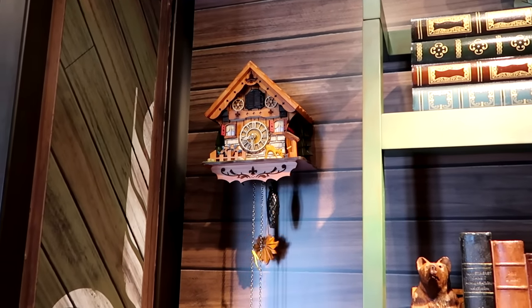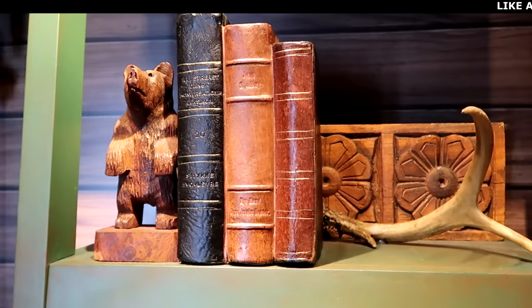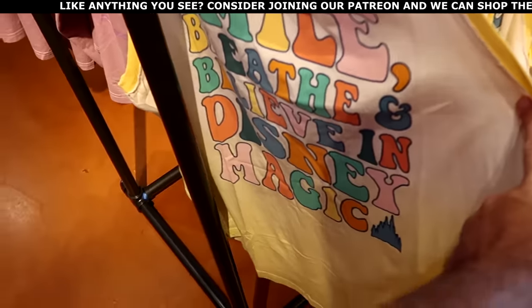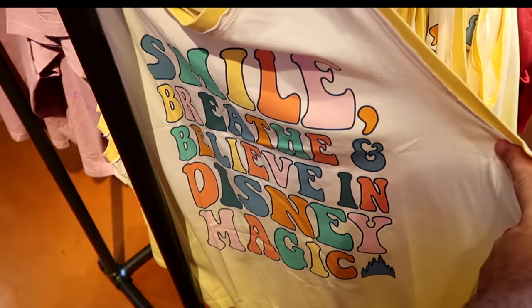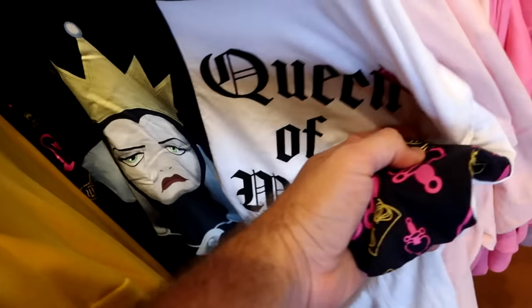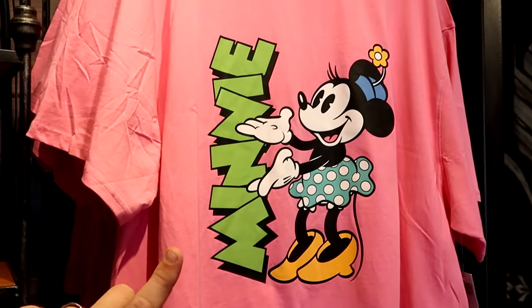The theming inside Wandering Oaken's is really cool — look at all the different cuckoo clocks and things hanging on the walls! There are so many of them all over the place. The bookshelves have faux books, over here there's a little carved bear out of wood, and some antlers. Here's yet another item in the 3X location — a really nice tank top that says smile, breathe, and believe in Disney magic with Cinderella Castle at the bottom — originally $40. And here's a really neat t-shirt embroidered with a crown that says Queen of Mean — with very nice sleeve detail — originally $37.